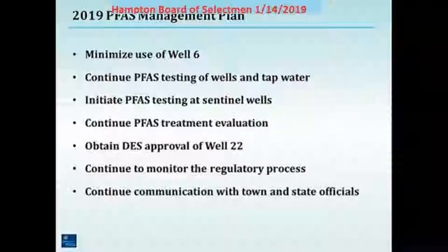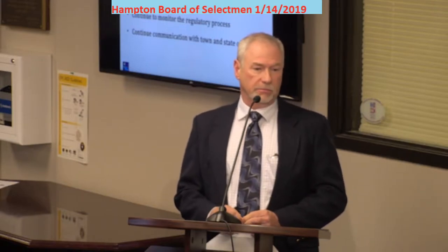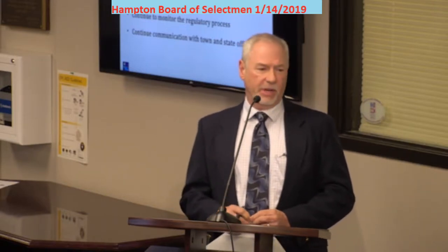Just one question on this, John — well 22, does Aquarians still have the test wells on McCarran Drive going down to wells 7 and 22? Yes, we do. And are the test wells relevant to any of this? We're planning on getting a couple of sets of samples out of those, just to see what's going on and fold it into this whole evaluation.